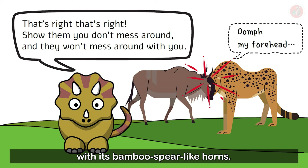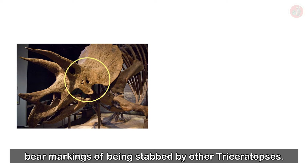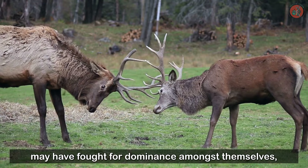Also, recently discovered Triceratops fossils bear markings of being stabbed by other Triceratops. From this, we can infer that groups of Triceratops may have fought for dominance amongst themselves, just like modern-day deer or water buffalo.